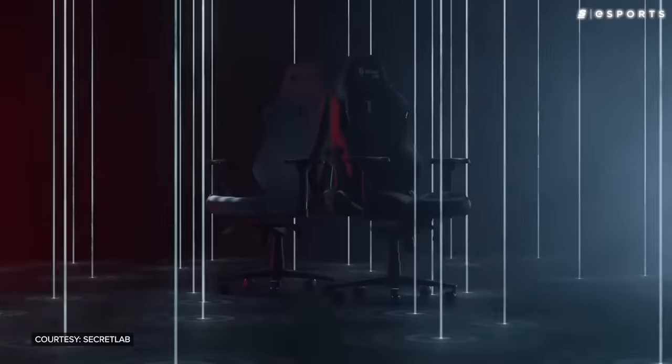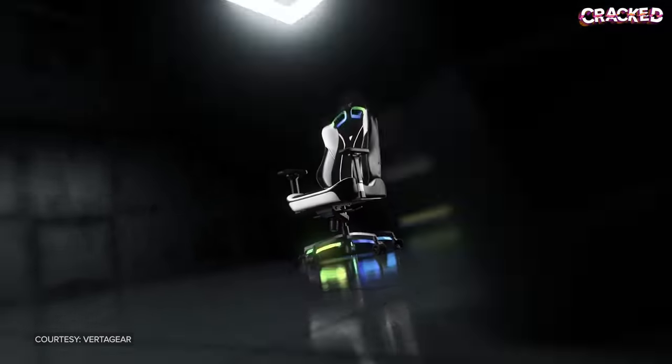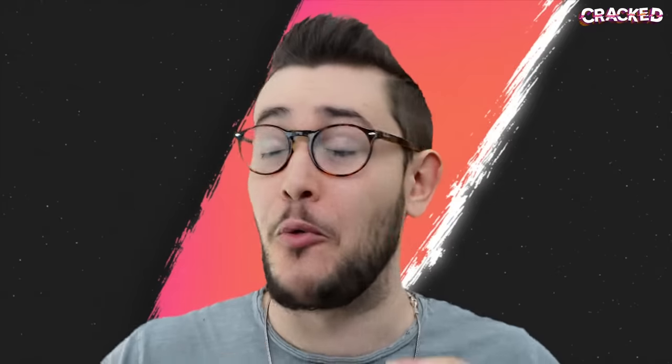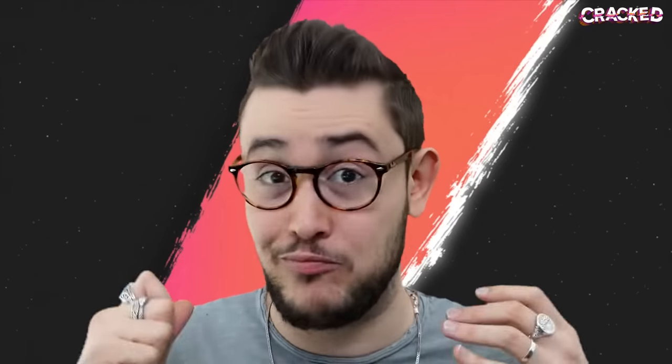Now, there are some companies trying to bring actual comfort to the masses, but even the bad chairs can be very expensive. So we had to ask: what is it that makes gaming chairs so bad? Are they really worth the money, or is the entire industry just one big scam?